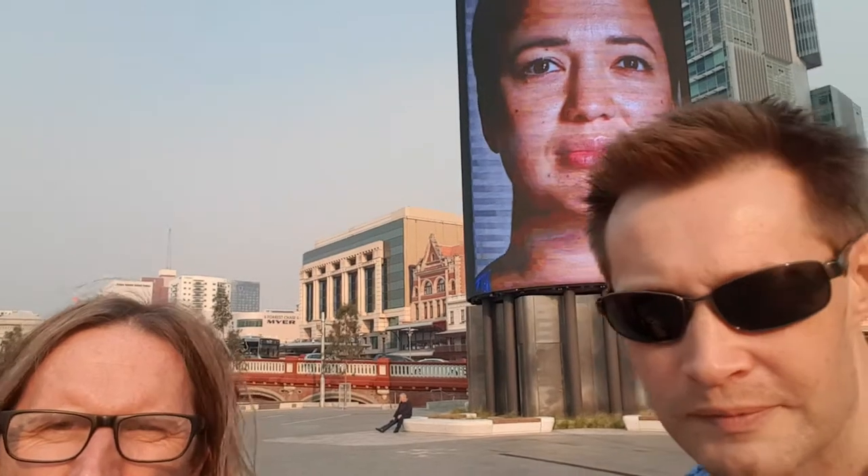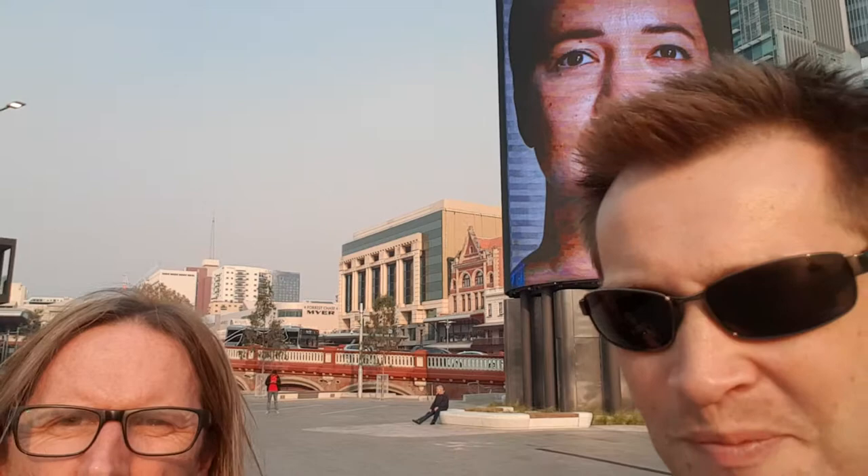One of the most interesting things here about Yegan Square is the big digital display screen. If we slowly rotate for you — there it is behind my head. That is not a third member of the broadcast — it's a big digital screen. This is quite an iconic digital example of tactical urbanism here in Yegan Square.